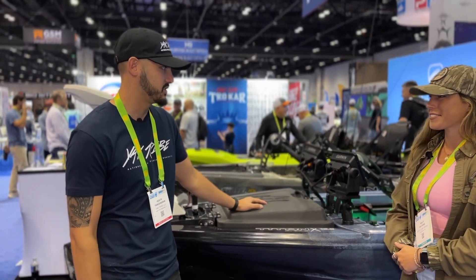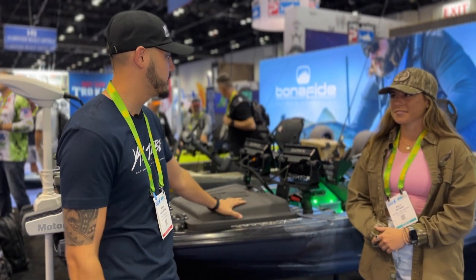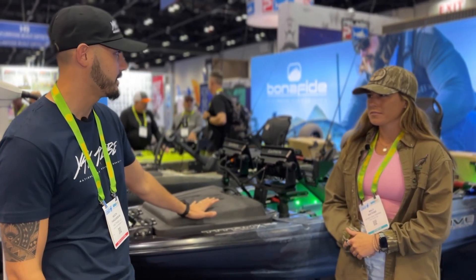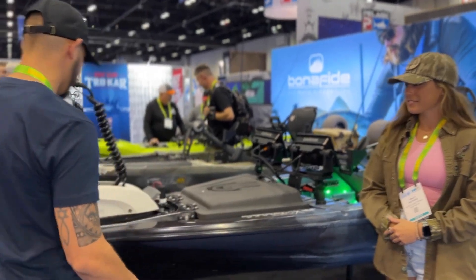Tons of possibilities and options on this boat — it's basically showing you everything possible. Before we get into it, do you know how much this is going to retail for? It's around thirty-five hundred dollars.